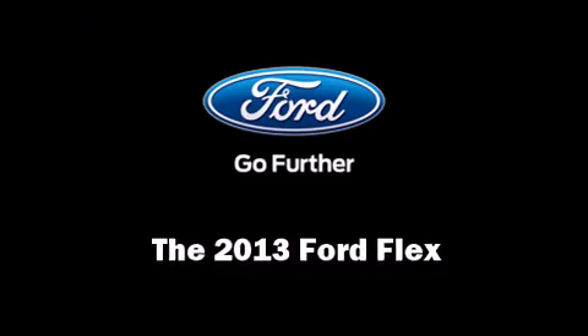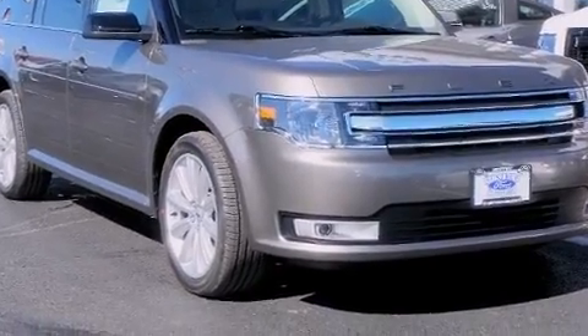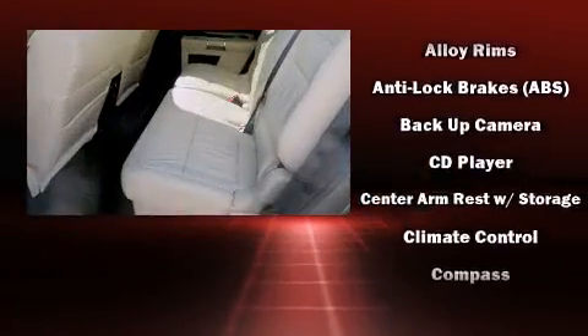Treat yourself to a test drive in the 2013 Ford Flex. A 3.5 liter V6 engine pairs with a sophisticated six-speed automatic transmission, providing a smooth and predictable driving experience.